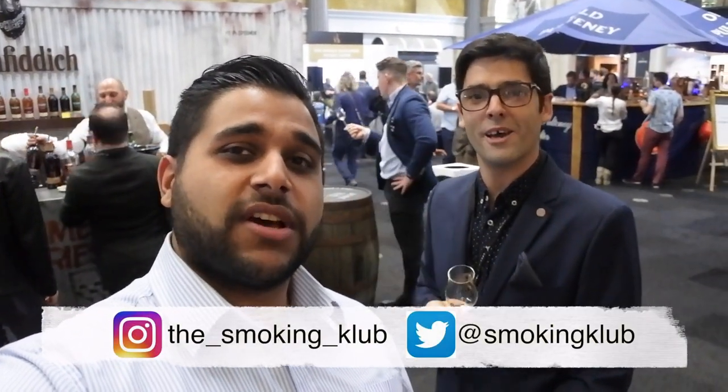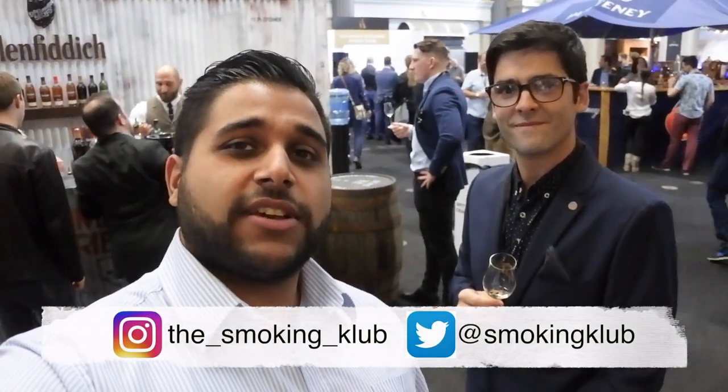I'm at the Glenfiddich stand and this year they've got a few special releases including the new one from the experimental series which features an ice wine cask. I want to introduce you guys to Eddie from Millers of Soho — he's the bar manager. I'll leave his links so you can go give him a follow. Great chat and we're going to go and explore some Glenfiddich.